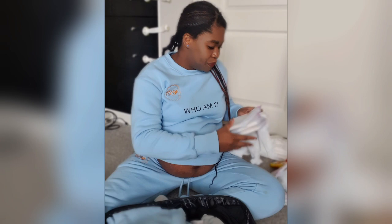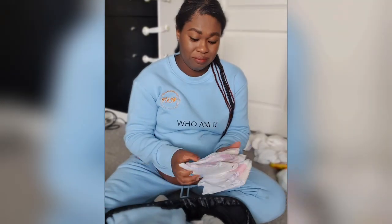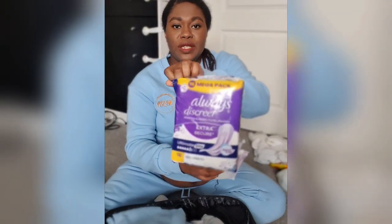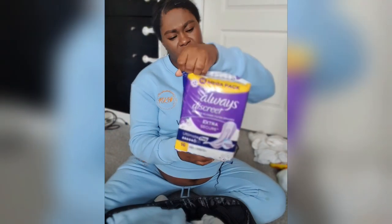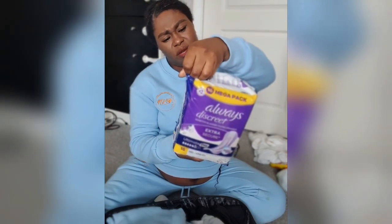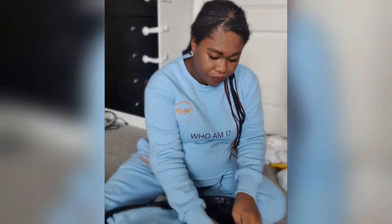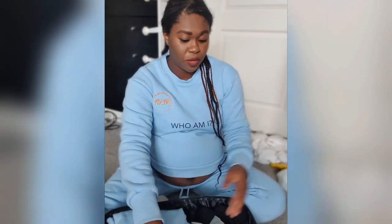Next up I've got pads — Always discrete pads. They're quite thick, these ones are the ultimate size six. That's what I use. And of course, the ones they give you in the hospital are just so much better, so I plan to take some of those as well.